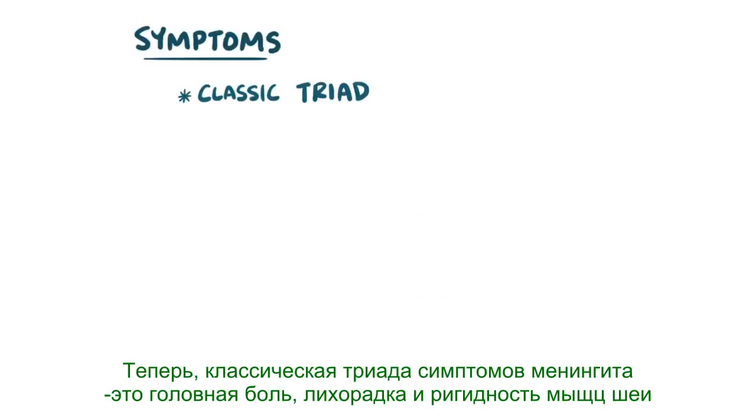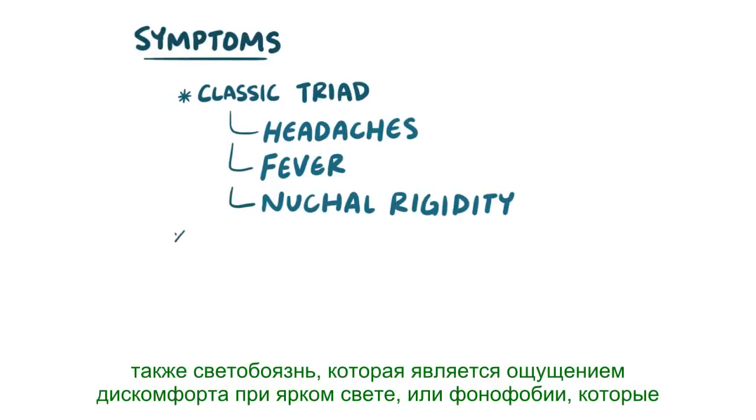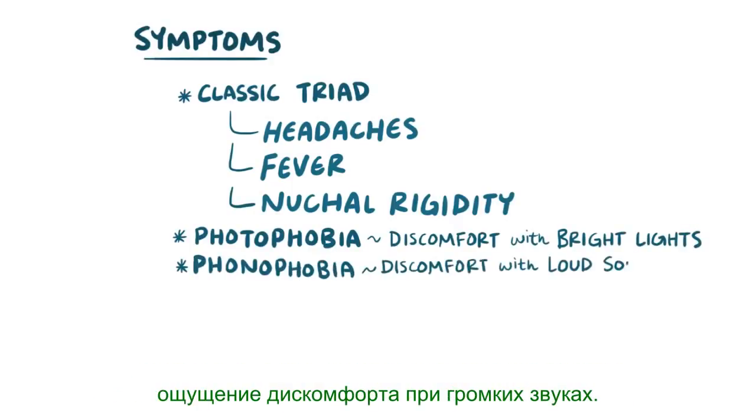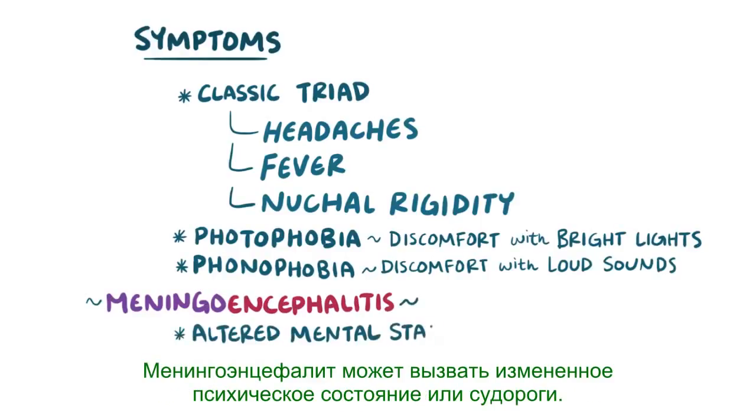The classic triad of meningitis symptoms are headaches, fevers, and nuchal rigidity, or neck stiffness. It can also cause photophobia, which is discomfort with bright lights, or phonophobia, which is discomfort with loud noises. Meningoencephalitis can cause an altered mental state or seizures.